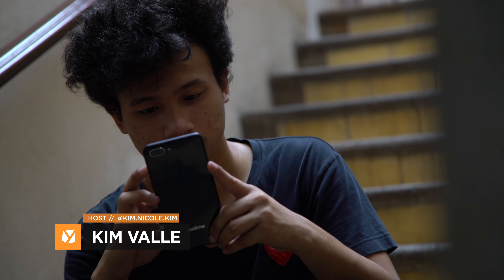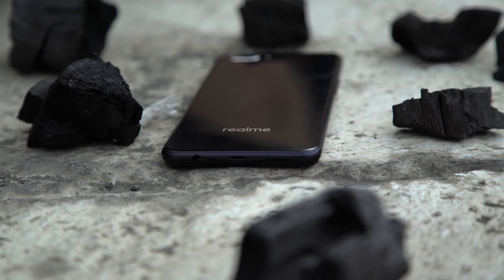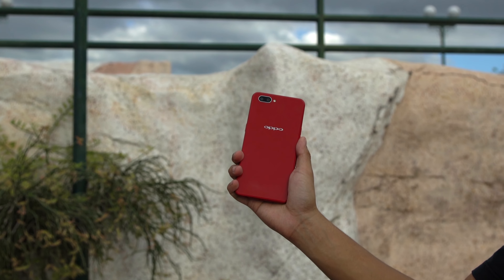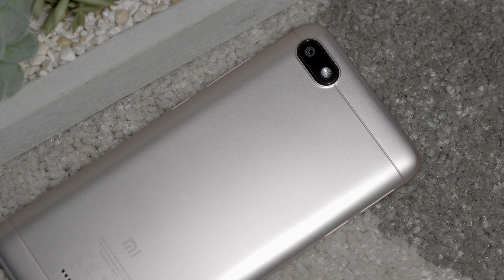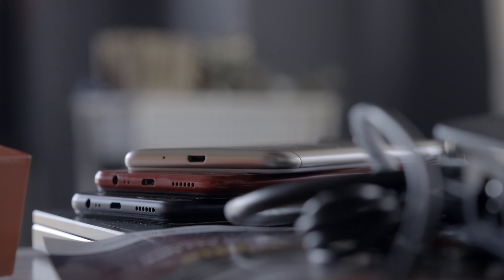It hasn't even been long since Realme launched their entry-level king, the C1, and it's been selling like hotcakes. I thought, why not pit this phone against its identical twin, the Oppo A3s, and probably its greatest opponent in this category, the Xiaomi Redmi 6A. Which one hailed the title of entry-level king? Let the battle begin.